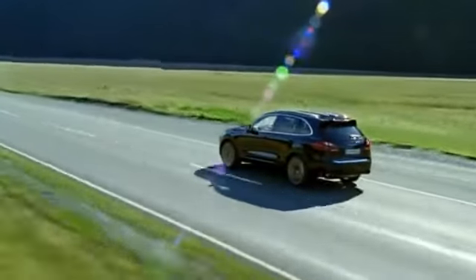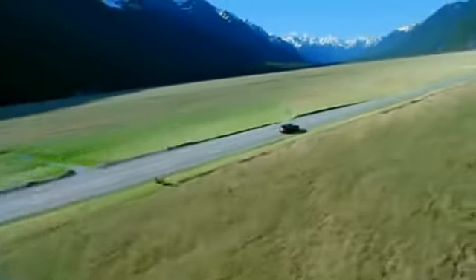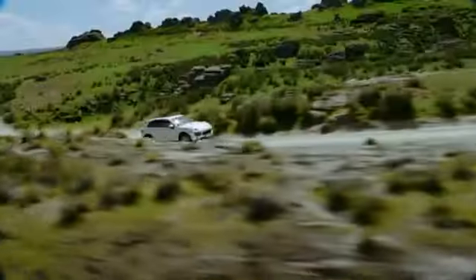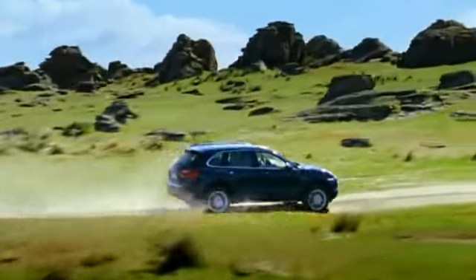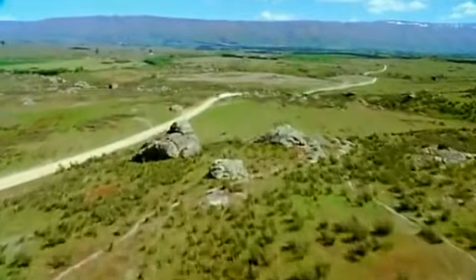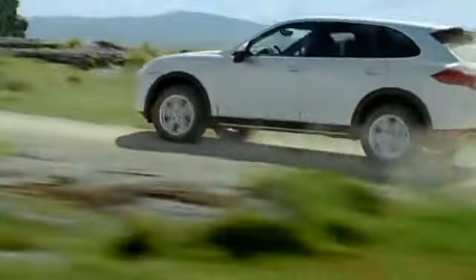The enormous potential of the new Cayenne models is transmitted to the road or any terrain by the new 8-speed Tiptronic S. It is fitted as standard on the new Cayenne S Hybrid, new Cayenne Diesel, new Cayenne S and new Cayenne Turbo. Based on current road conditions and driving style, it automatically selects the right gear shift pattern from economy to performance driving.